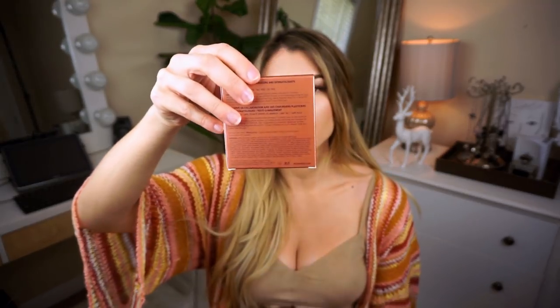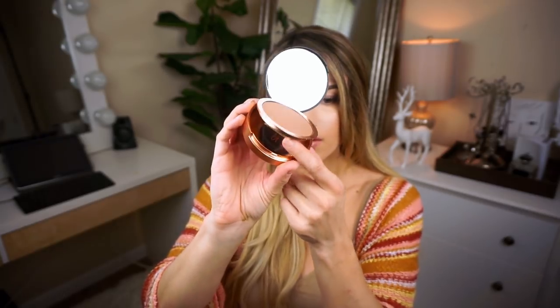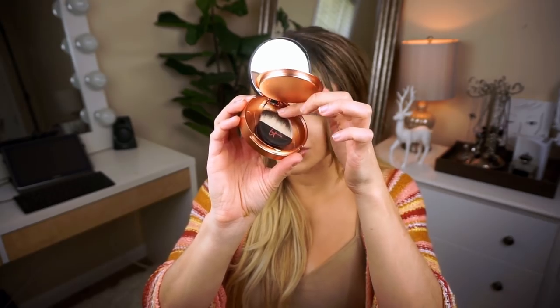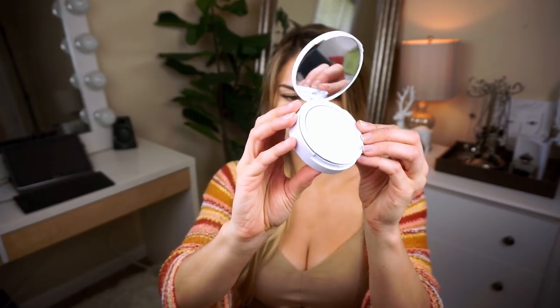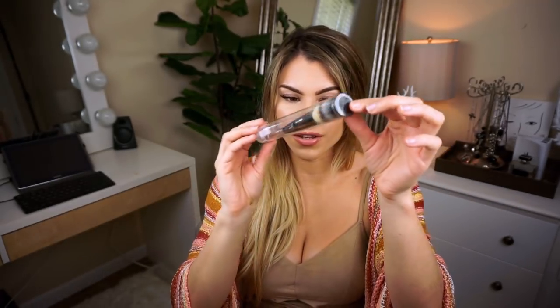I also have this bag from It Cosmetics that you'll be getting, with a lot of different samples and things. This is full size — it's the Bye Bye Pores bronzer, a poreless finish airbrush bronzer, with a little applicator brush in there too. Also the Bye Bye Pores Illumination — poreless finish airbrush pressed powder in radiant translucent. Four of the Bye Bye Under Eye Illumination concealers, all in different shades, so you can try them all out. And the Heavenly Luxe all-over complexion perfection brush, which is amazing for applying foundation in a nice airbrush kind of way, with a crease brush on the other side.